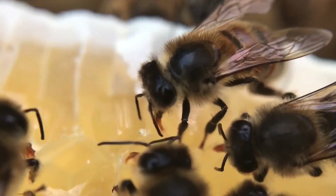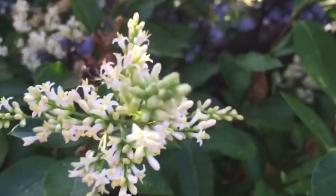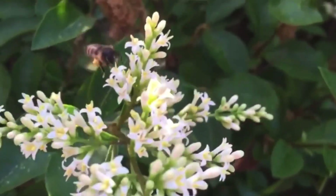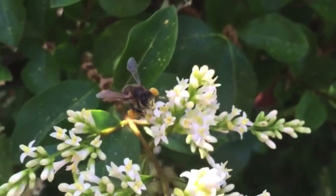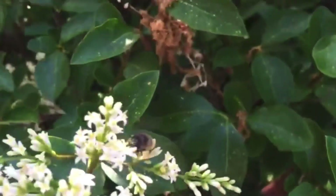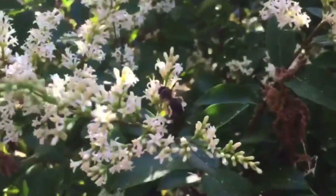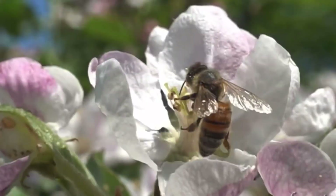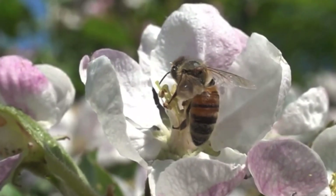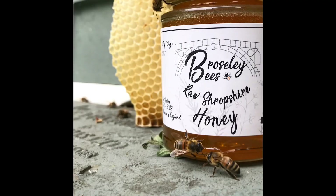To do so requires an enormous effort on the colony's behalf. Honey bees can fly up to three miles away from their hive in search of good food, and a single bee can visit up to 1,000 flowers in a single day. In a bee's lifetime it's likely to gather enough nectar for just a twelfth of a teaspoon of honey. It takes about 30,000 bees traveling more than 27,000 miles and visiting more than 1 million flowers to gather just enough honey to fill a small 227 gram jar.